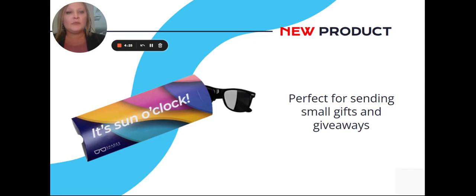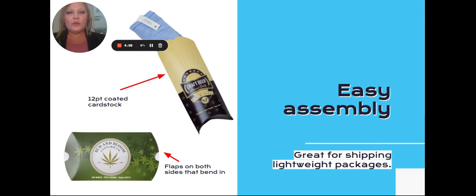The unique shape helps your customer's package stand out while keeping their goodies secure. Pillow boxes are made of sturdy 12-point coated cardstock and come glued, allowing for easy assembly. The pillow-like shape and design features flaps on both sides that bend in so they easily pop into shape.